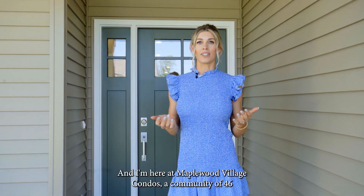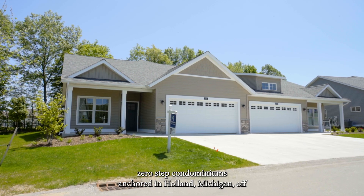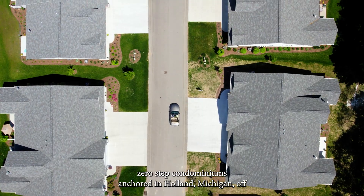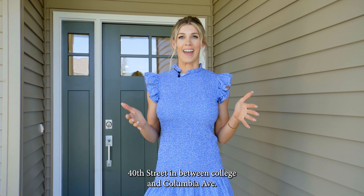Hey there, I'm Brianna Beyer with Beyer's Market Real Estate and I'm here at Maplewood Village Condos, a community of 46 zero-step condominiums anchored in Holland, Michigan off 40th Street in between College and Columbia Ave.